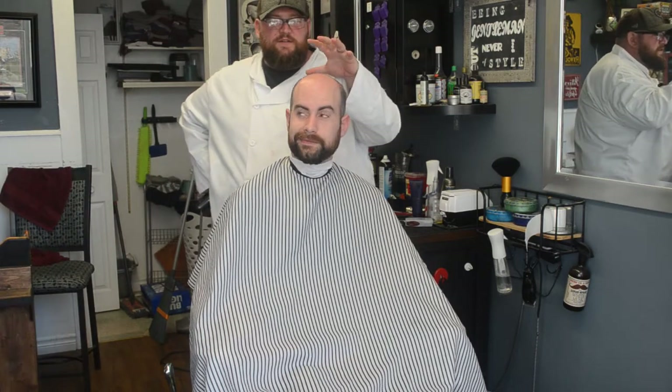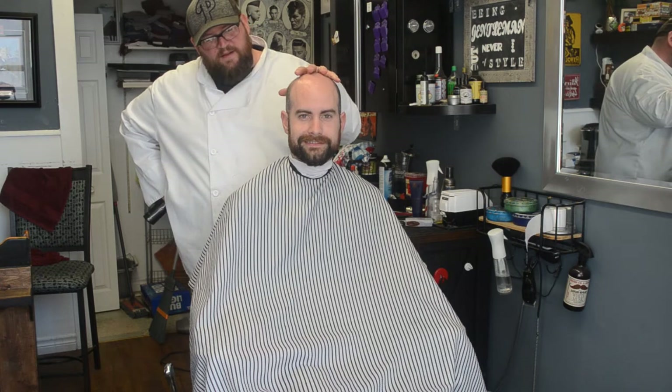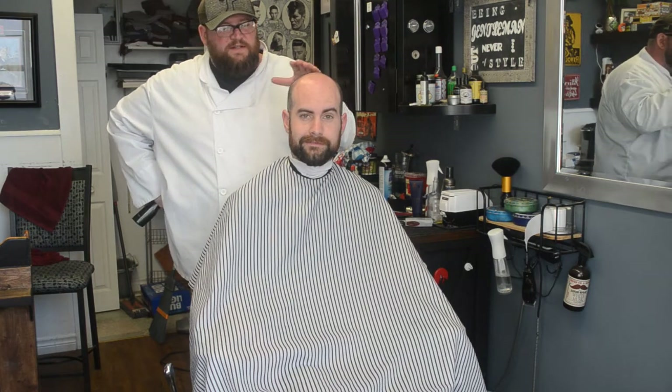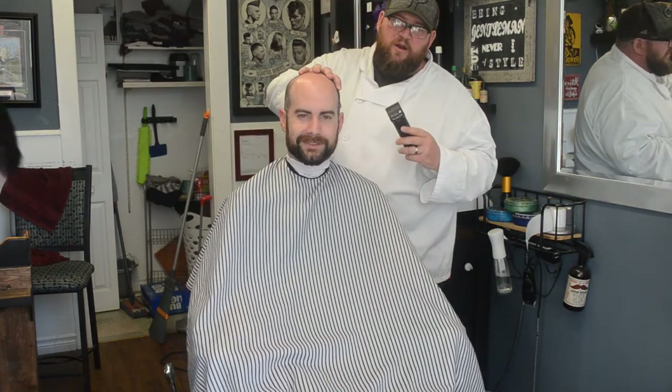Today we're going to do a traditional straight razor shave on Harry's head as well as edging up his beard, lining everything up nice. I'm going to start just by knocking all the hair off — it just makes it a little bit easier for the shave. So this is what we're going to do.